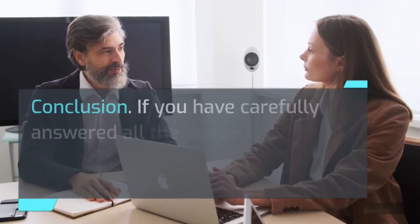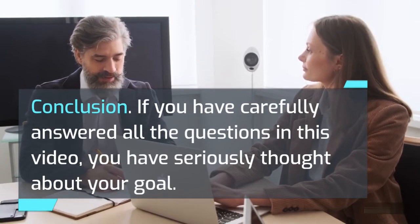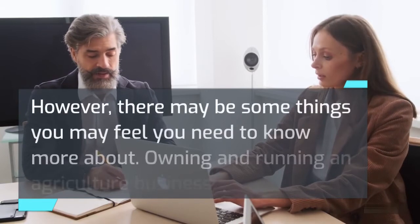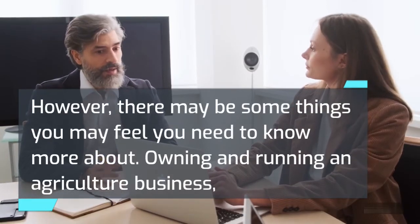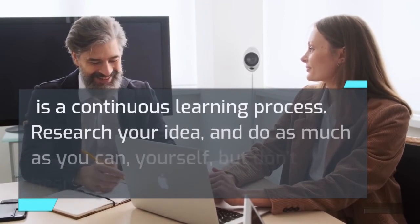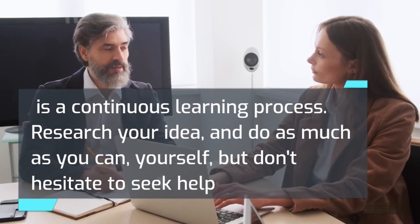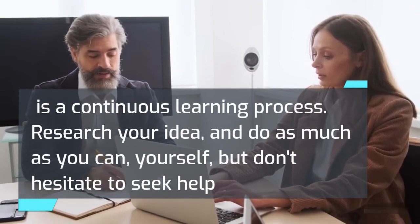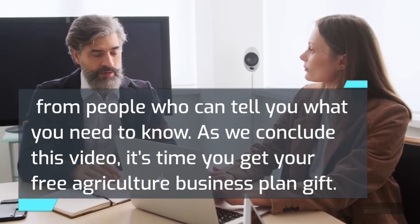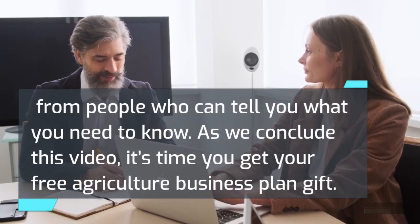Conclusion: If you have carefully answered all the questions in this video, you have seriously thought about your goal. However, there may be some things you feel you need to know more about. Owning and running an agriculture business is a continuous learning process. Research your idea and do as much as you can yourself, but don't hesitate to seek help from people who can tell you what you need to know. As we conclude this video, it's time to get your free agriculture business plan gift — go to the description below this video to get it now. It is completely free, no strings attached.